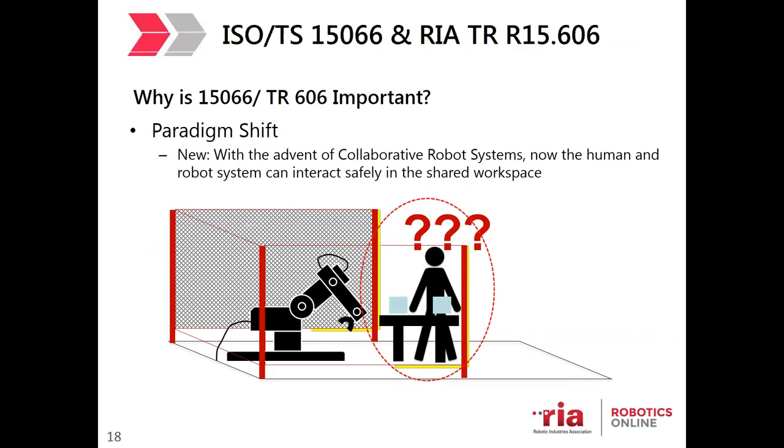But what happens when the human and the robot need to interact? In R15.06, the standard permits both collaborative and mobile robot systems but does not go into great detail about how to achieve these safely. That's why TR-606 is so important — it represents a paradigm shift whereby the human and the robot system can interact together in a shared workspace, because collaborative robot systems will have built-in safety capabilities that reduce risks to the human worker.